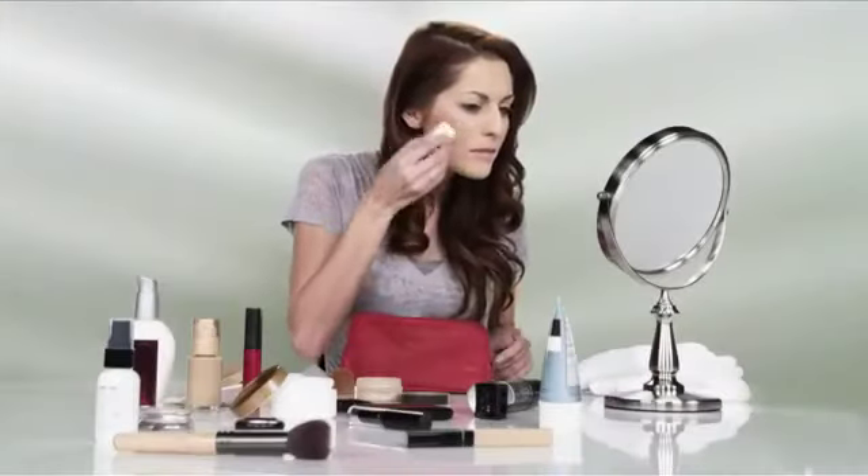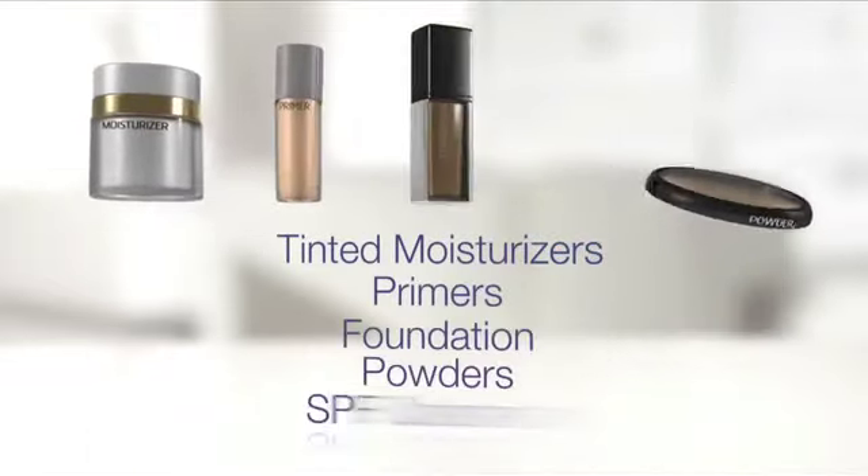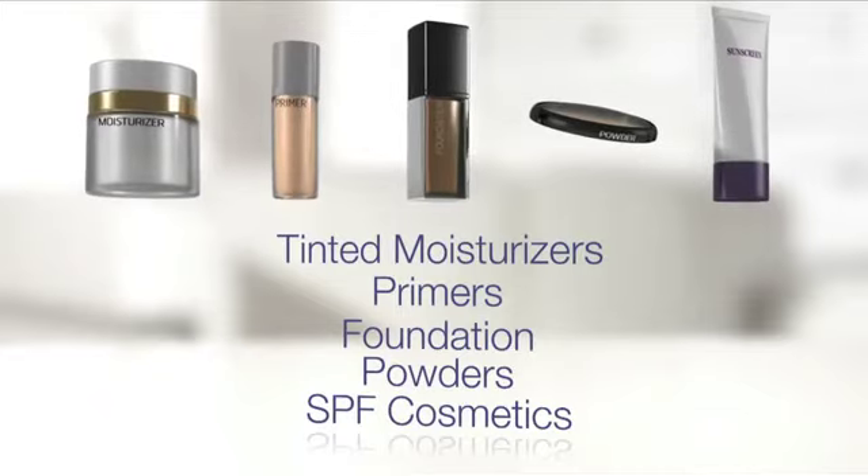I created Miracle Skin Transformer because I was tired of having to use so many different products — a hydrating moisturizer, then my primer, a luminizer, foundation, powder, sunscreen. Where does it end? I wanted to put all of those steps in one formulation.